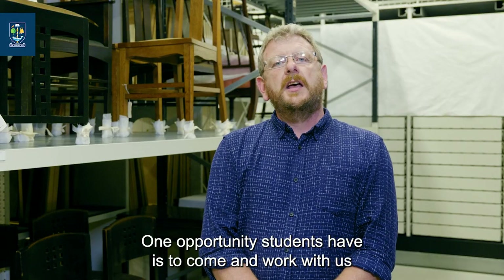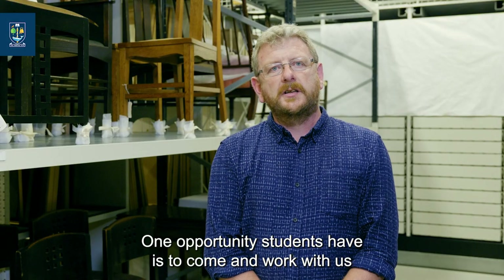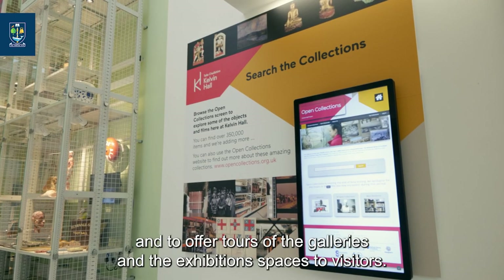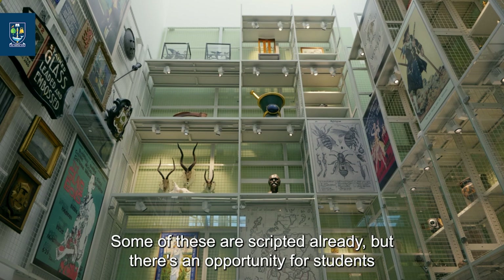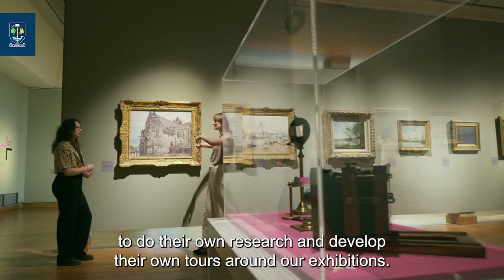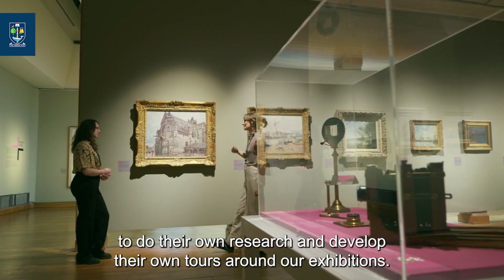One opportunity students have is to come and work with us and to offer tours of the galleries and the exhibition spaces to visitors. Some of these are scripted already, but there's an opportunity for students to do their own research and develop their own tours around our exhibitions.